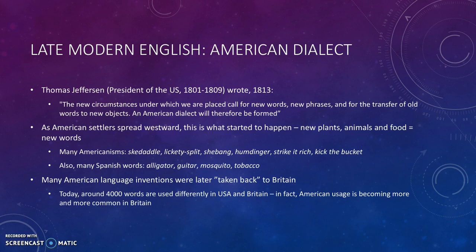Thomas Jefferson, who was president of the U.S. from 1801 to 1809, wrote — four years after his presidency — 'The new circumstances under which we are placed call for new words, new phrases, and for the transfer of old words to new objects. An American dialect will therefore be formed.' And Jefferson was right.